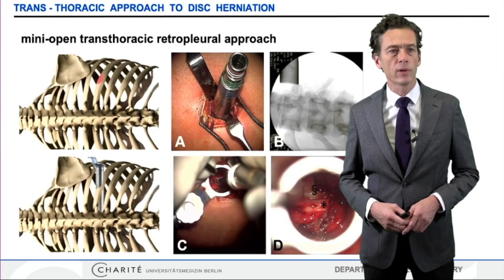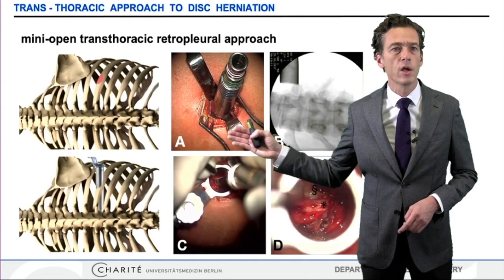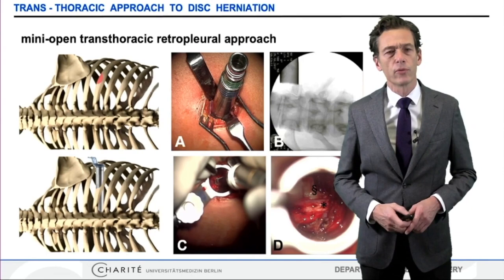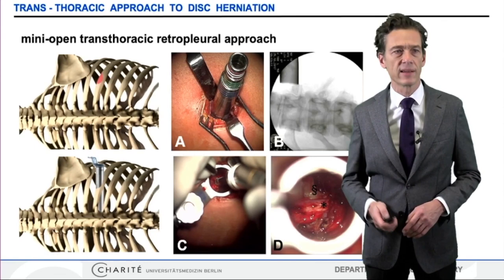In our last cases, we have further advanced to a minimally invasive approach using tubes which are inserted through the mini thoracotomy. They are placed at the index level, and today we are removing discs through these tubes, which again minimizes the trauma and minimizes the access required.